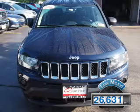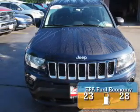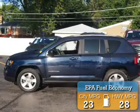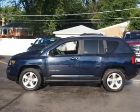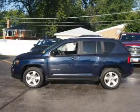With fewer than 30,000 miles, this vehicle has a long road ahead. Great fuel efficiency saves you money by requiring fewer trips to the gas station. Features include alloy rims, keyless entry, power mirrors, and traction control.